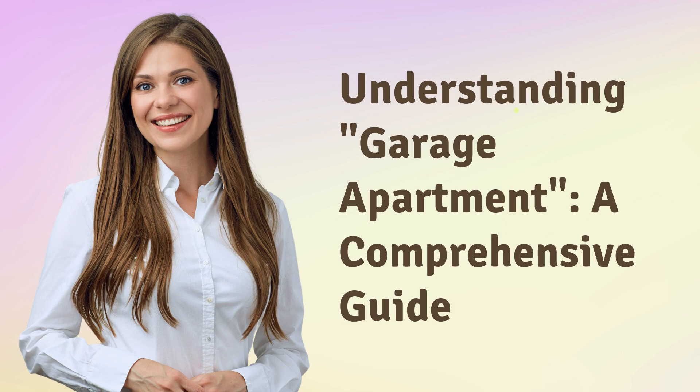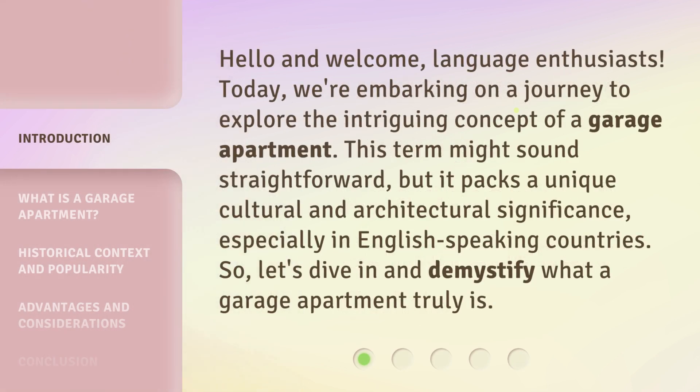Understanding Garage Apartment: a Comprehensive Guide. Hello and welcome, language enthusiasts. Today, we're embarking on a journey to explore the intriguing concept of a garage apartment. This term might sound straightforward, but it packs a unique cultural and architectural significance, especially in English-speaking countries. So, let's dive in and demystify what a garage apartment truly is.